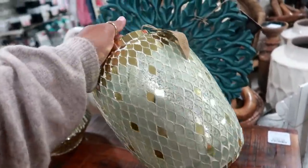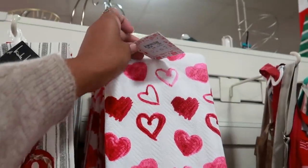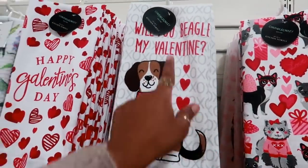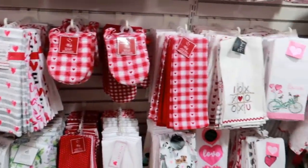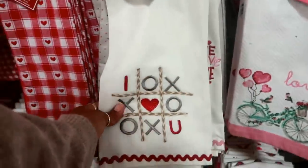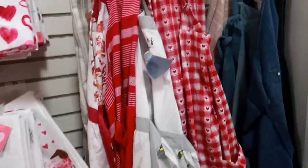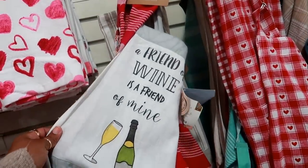That's $13 — not bad, that's pretty. And yes, they have some Valentine's Day towels out — $6.99 set of two. Oh, look at the cats! 'Will you beagle my valentine?' Lots to choose from. Oh, I like that one too — 'I love you this much.' That's cute. And you have donuts. There are a few aprons as well — 'a friend of wine is a friend of mine.'